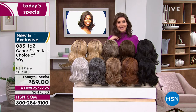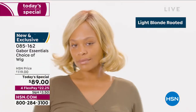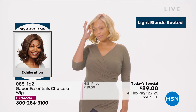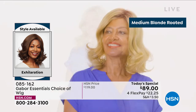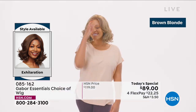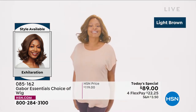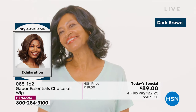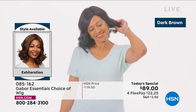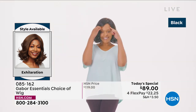Always looking fabulous — your best bet, always go to hsn.com, and go ahead and download the HSN app. We are here for you, and this is Customer Appreciation Month. One of your favorite brands here is Gabor — look at this new style in the Exhilaration. This is confidence. The medium blonde rooted is so beautiful. I love how natural that brown blonde looks. Even the dark brown and the black have 7 to 11 different shades — that's what makes it look so natural, so believable.